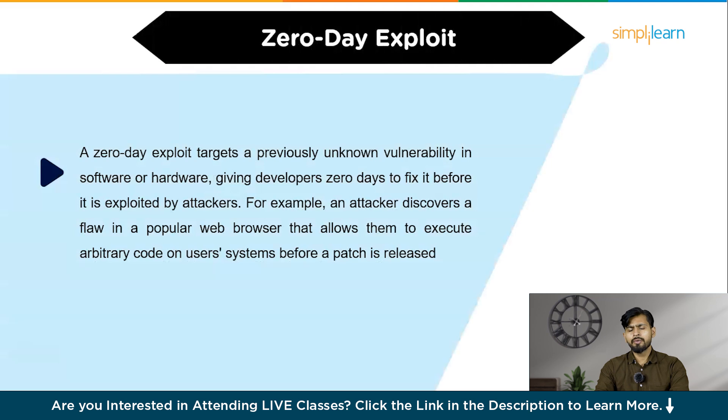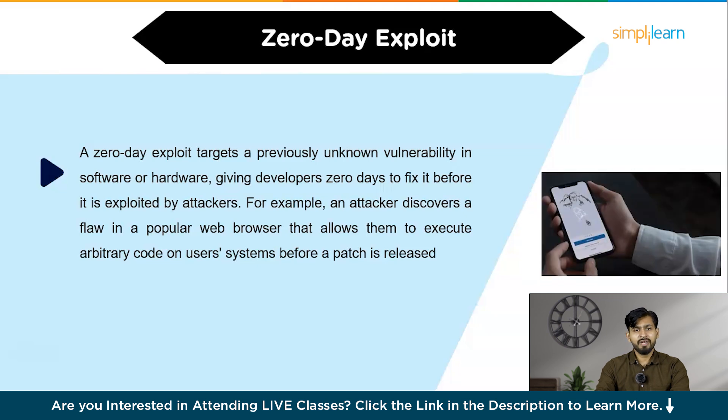Finally, we are going to look at zero-day exploits. A zero-day exploit targets a previously unknown vulnerability in software or hardware, giving developers zero days to fix it before it is exploited by attackers. For example, an attacker discovers a flaw in a popular web browser that allows them to execute arbitrary code on user systems before a patch is released. To avoid zero-day exploits, keep all software up to date, use security tools to detect anomalous behavior, and participate in bug bounty programs to encourage the discovery of vulnerabilities.